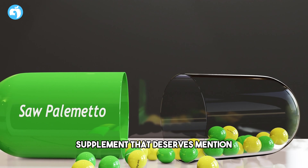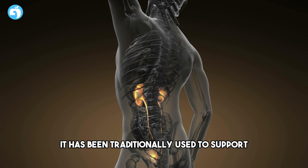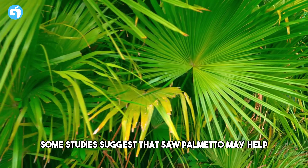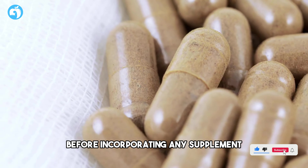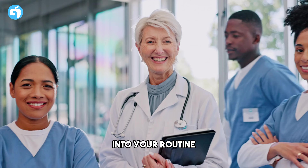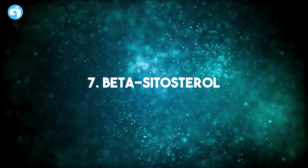Number six: Saw Palmetto. Though not a vitamin, saw palmetto is a natural supplement that deserves mention. Derived from the fruit of the saw palmetto plant, it has been traditionally used to support prostate health. Some studies suggest that saw palmetto may help reduce symptoms associated with an enlarged prostate. Before incorporating any supplement, including saw palmetto, into your routine, it's advisable to consult with your healthcare provider.